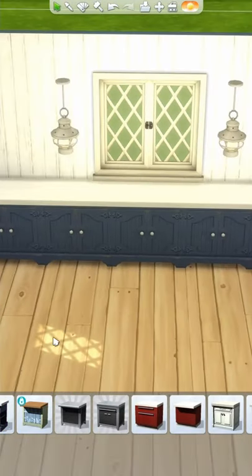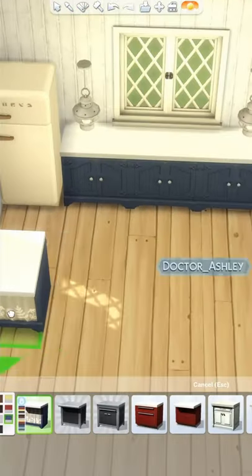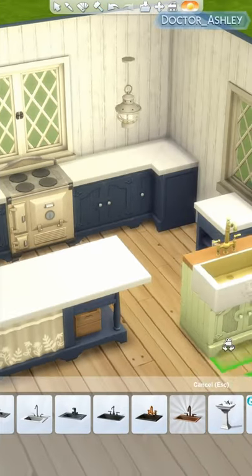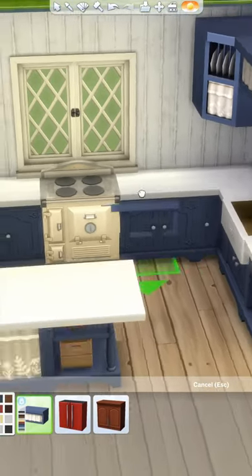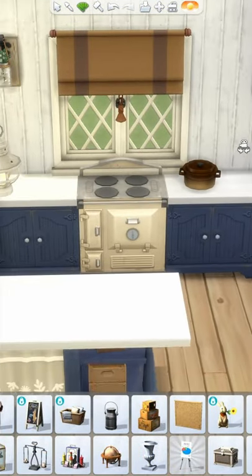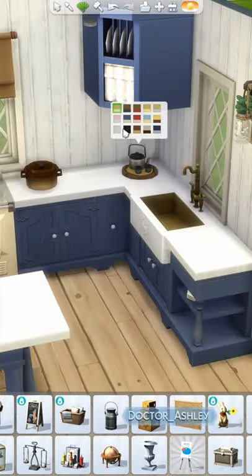I always feel a complete next level of excitement when we get a new kitchen set with a pack. I love new couches and beds, but there is something about getting new counters, matching cabinets, bar stools, multiple refrigerators, a new sink, a new stove, kitchen clutter, and even a hood fan — and it just feels right. I can't even recall the last time we got this many kitchen items in a single pack, and fingers crossed this is the new standard.